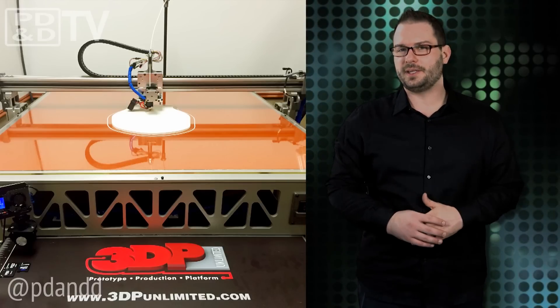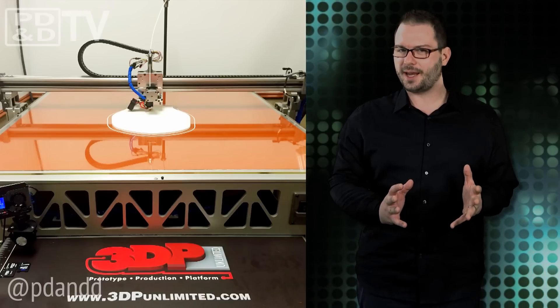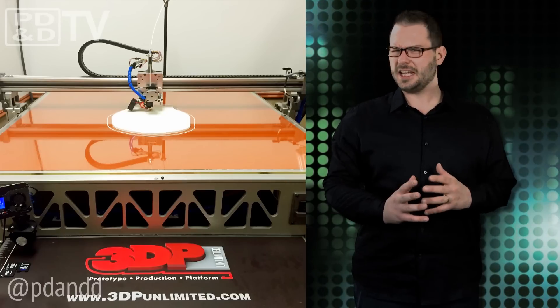As we walked into 3DP's shop, the first thing I noticed was this mysterious canvas bag covering something large and indiscernible. They printed my head.